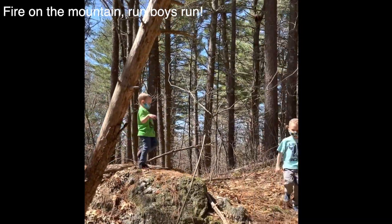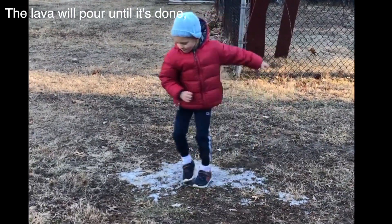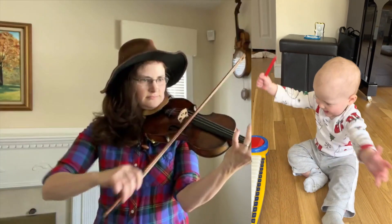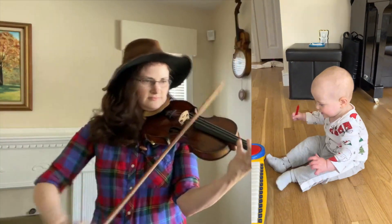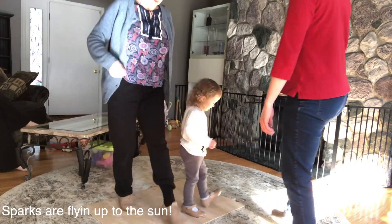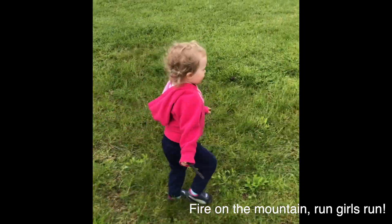Run boys run! See the smoke it covers the sun, the lava will pour until it's done — yee-haw! Fire on the mountain, run boys run! Yee-haw! Fire on the mountain, run girls run — sparks are flying up to the sun, fly away until it's done! Fire on the mountain, run girls run!